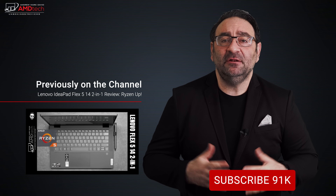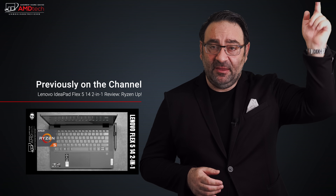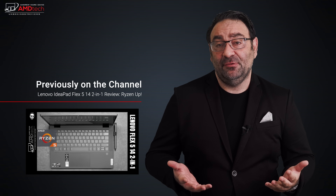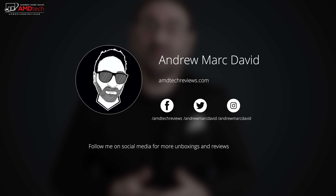I'm curious to know what you think — let me know in the comment section below. Please hit the like button, subscribe, and share this video. Let me know how I'm doing, or if there's a device you think I should review — I'll do my best to make that happen. Check me out on Facebook, Twitter, Instagram, and my website amdtechreviews.com. Until next time, this is Andrew from AMD Tech. See ya.